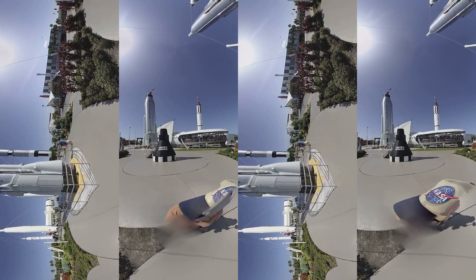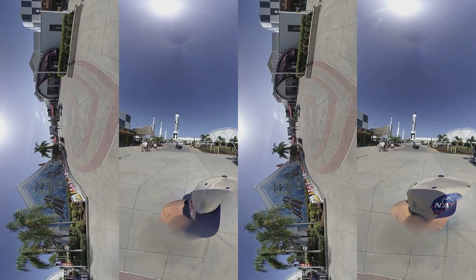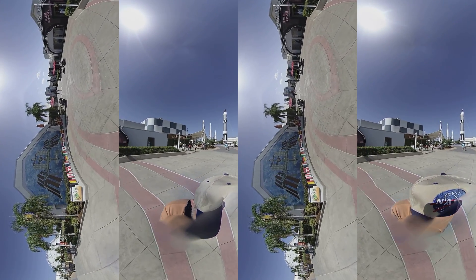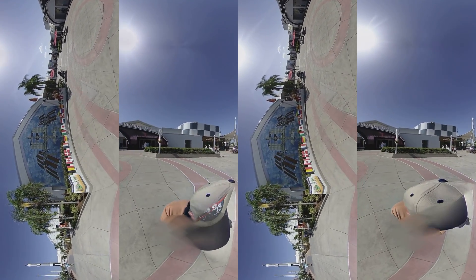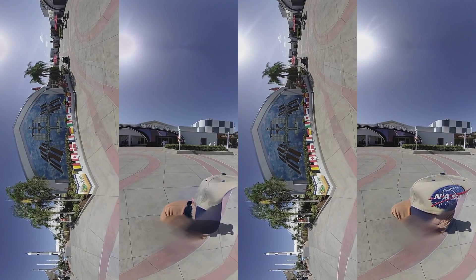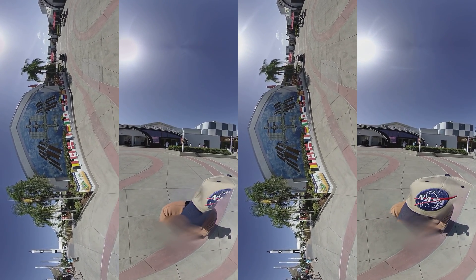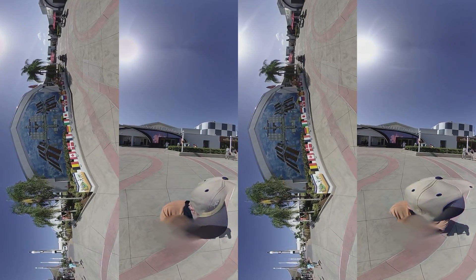The James Webb Space Telescope. Built on a successful 50-year legacy of discovery and exploration, the John F. Kennedy Space Center, America's multi-user spaceport, is poised to serve as humankind's gateway to space for decades to come. Thank you for spending time with us — please enjoy the remainder of your experience here at the Kennedy Space Center Visitor Complex.